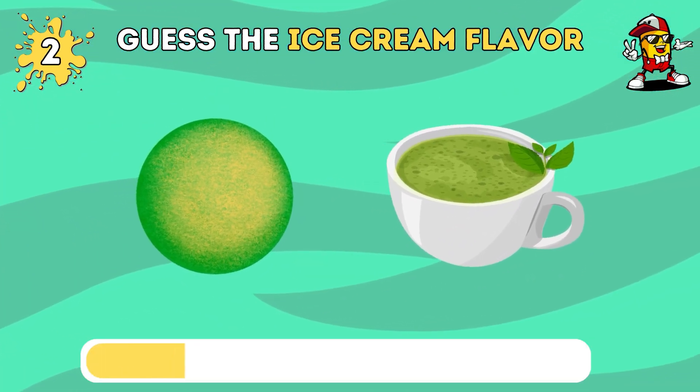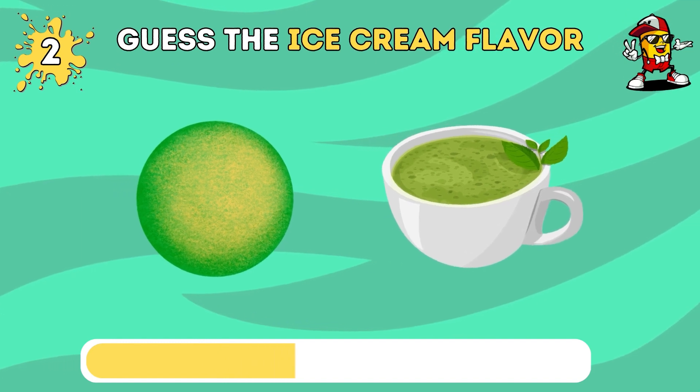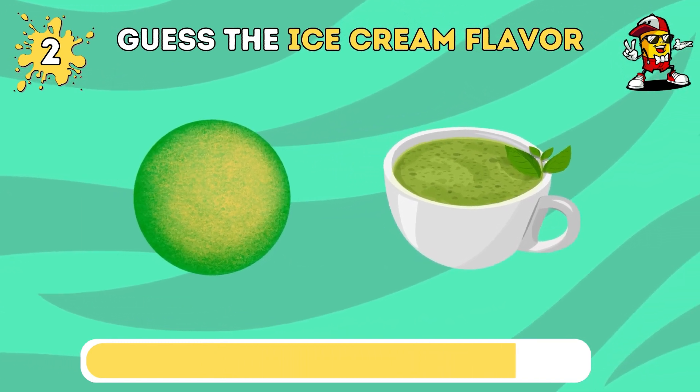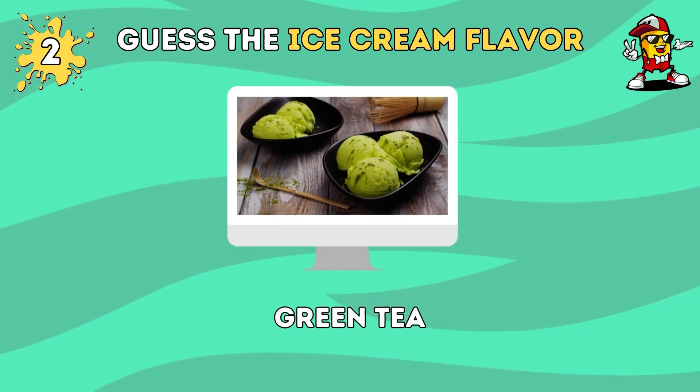Do you know the name of this ice cream flavor? The answer is green tea.